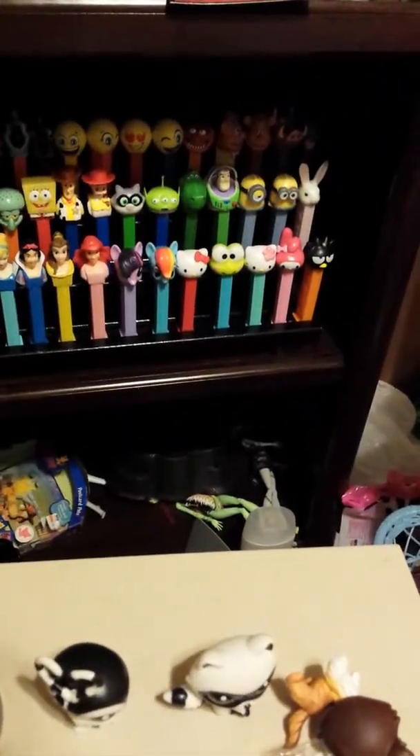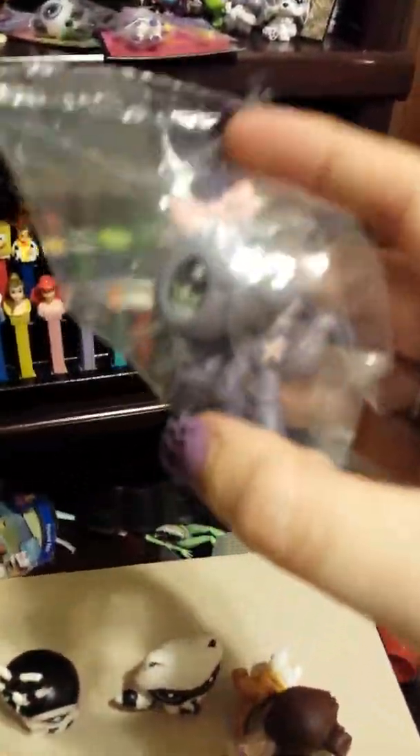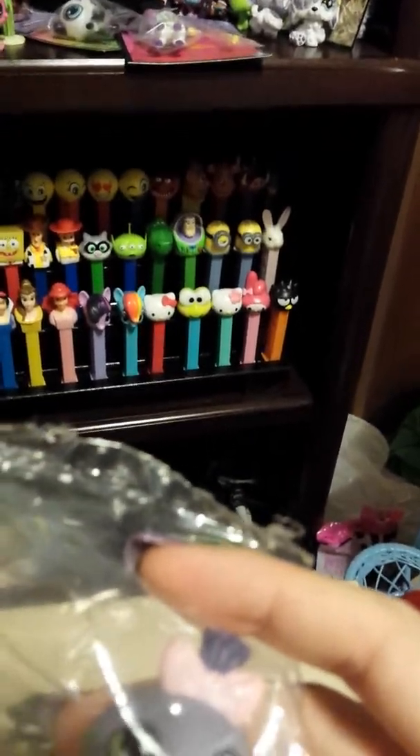Any LPS that I've customized will go on there with him, and any that I buy — or if anybody ever sends me a customized LPS — that will go on that customized shelf. That's all I want on there. The rest will go in my collection. I still haven't figured out how I'm gonna set my collection up yet.